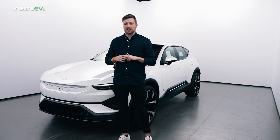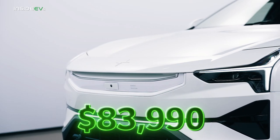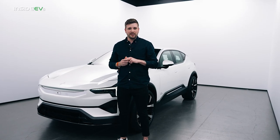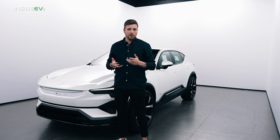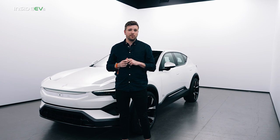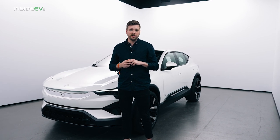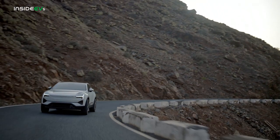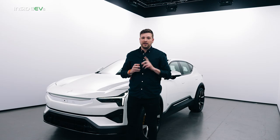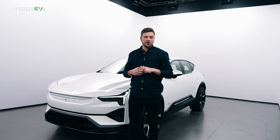You're probably wondering how much the Polestar 3 is going to cost. This version, the dual-motor long-range, starts at $83,990, which makes it competitive with the BMW iX and the Tesla Model X, among others. Polestar does say that there are more models coming in the future, so hopefully that price point will be pushed down a little bit at a later date. Deliveries begin late next year, which means you will have to wait a little bit, but if the 1 and 2 are any indication, this car should be an absolute hit.